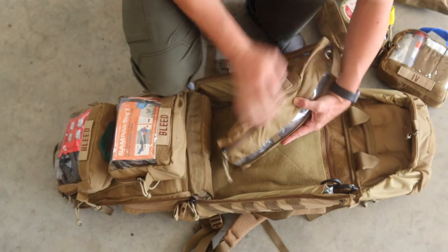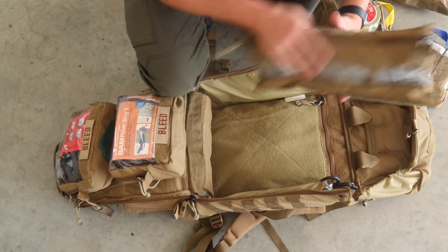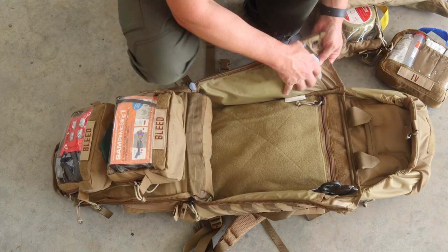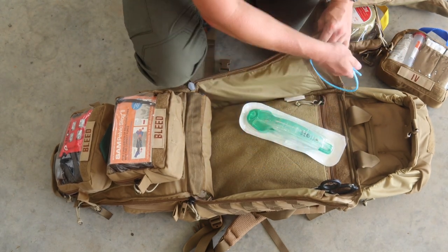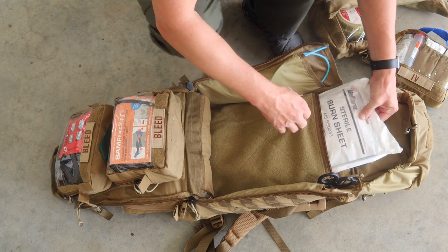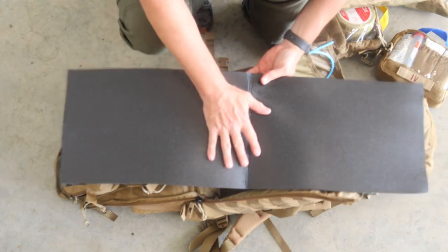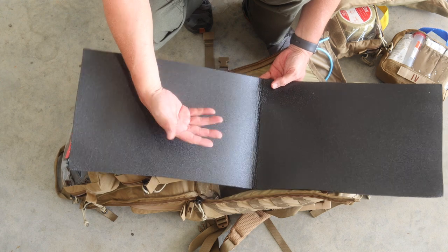There are some more fluids as well. On the sides he has a SAM splint, which fits great in that pocket, and a pair of Raptor X shears. He's got an iGel and a Bougie over here. There are burn sheets tucked behind, and there's also a pad that comes out — you can lay this under or behind the patient to get them off the ground and create a barrier to help prevent hypothermia.